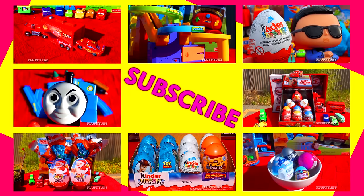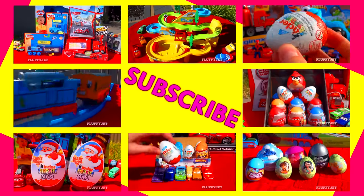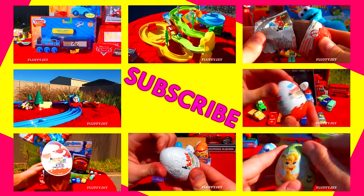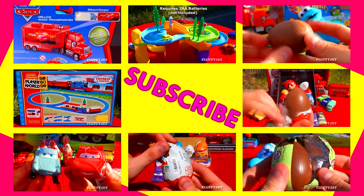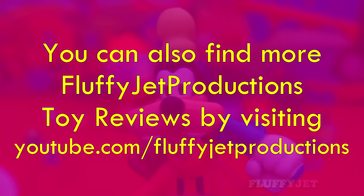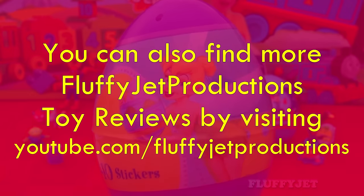Please stay tuned for more. Like always, for more Fluffy Jet please click any of the previews on your screen right now. Fluffy Jet Productions TV.